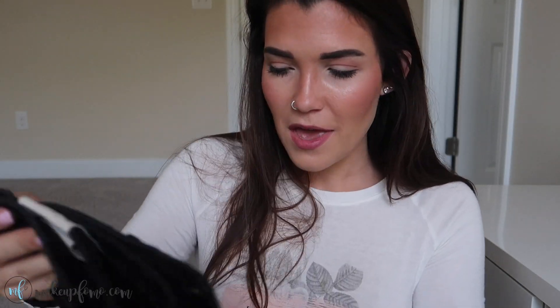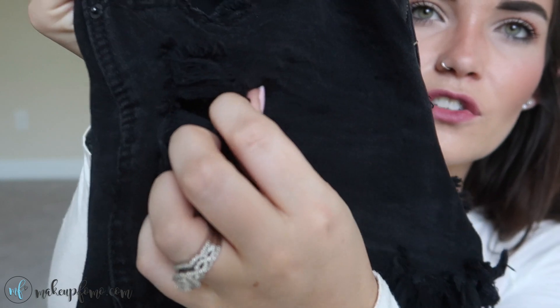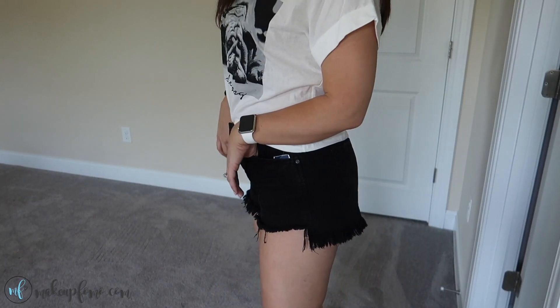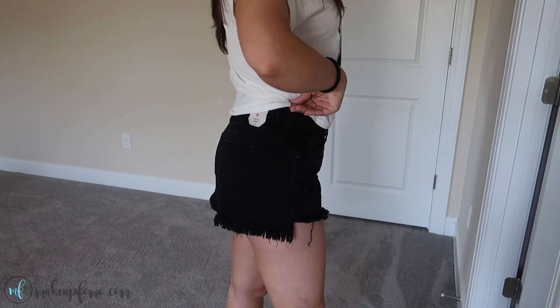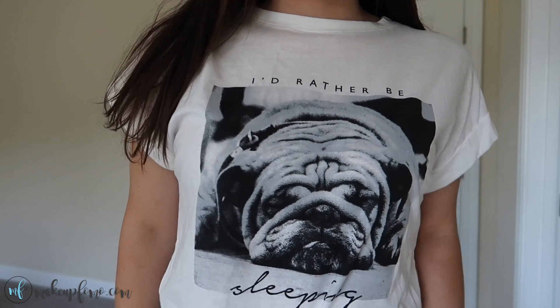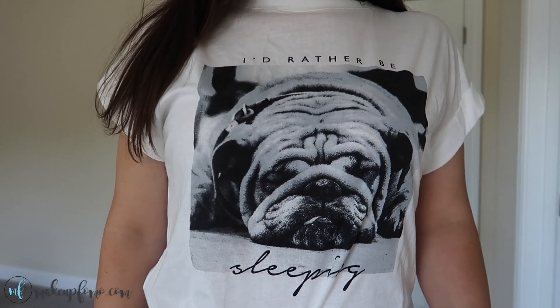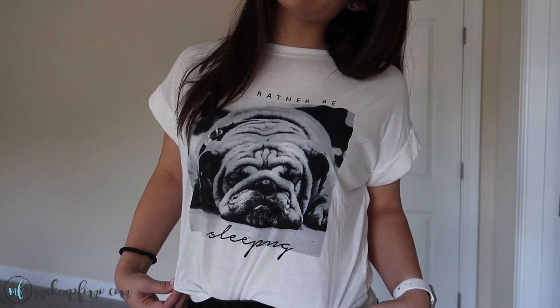This next outfit features another Vanilla Star festival short. I actually didn't even try these on — I grabbed them last minute because I loved them so much, and when I realized I had a black pair I just snatched them. They're very similar to the first pair, with the fringe detail and a tiny bit of distressing, kind of a little rip. The back is again pretty simple with some fringing. They fit me exactly the same — perfectly high-waisted and the perfect length. The shirt I also grabbed on my way out — it's this freaking cute little white tee that says 'I'd rather be sleeping' with a little sleepy bulldog on it. I love how 'sleeping' is in a cute little font, and I'm super into these cuffed sleeve situations. This t-shirt was $7.99.